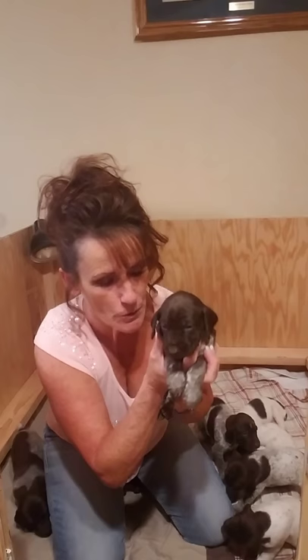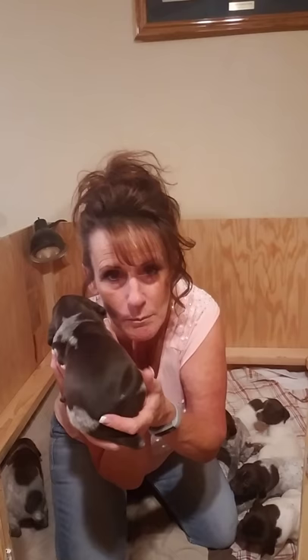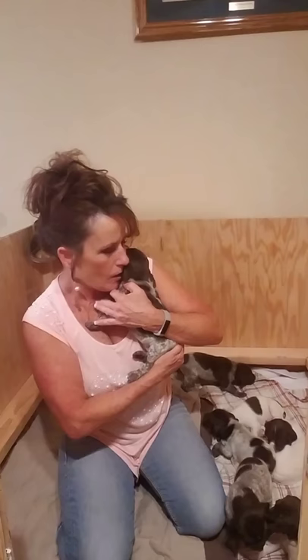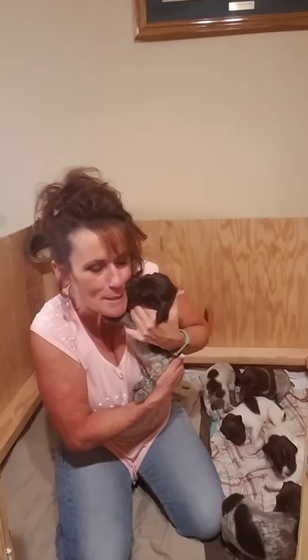We have one of the previous puppy owners that wants a pup — he wants a pretty dark female. She's got a big saddle, nothing on her face marking-wise, but she's a sweetie. She was the first one born. I call her Squirrel because she looks like there's a flying squirrel on her. That's a little girl.